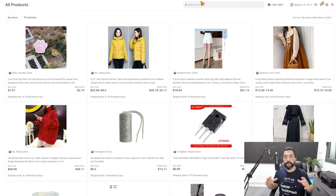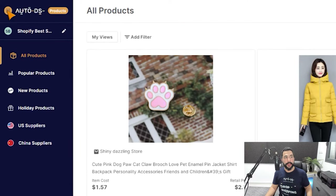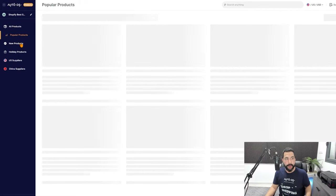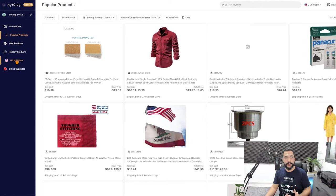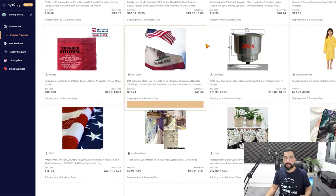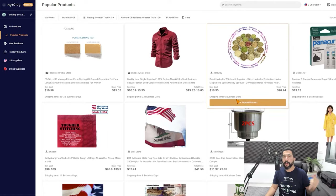Another great way to find trending product ideas is using the internal product research tool provided by AutoDS. Simply click on the dots on the top left and switch over to the product research tool. Here you can see some of the best-selling items — the database is always being updated with more trending products. You can see popular and trending products, new products just added, and holiday products to prepare for upcoming holidays. This tool is free for every AutoDS subscriber, and in just one click you can import products directly to your e-commerce stores.